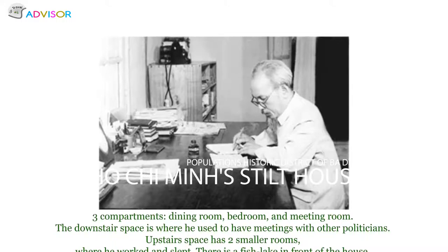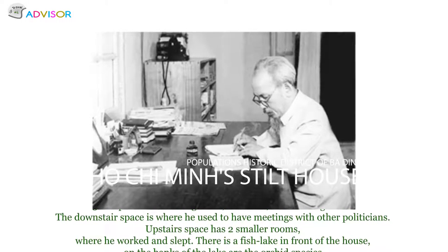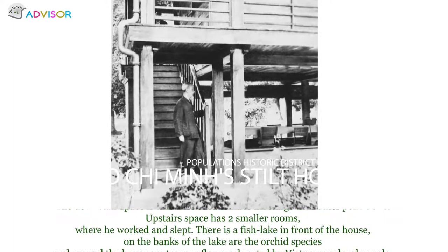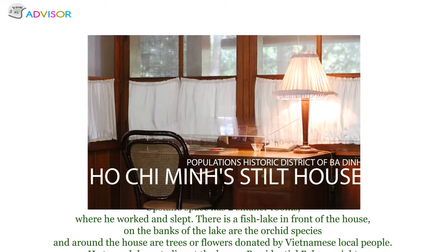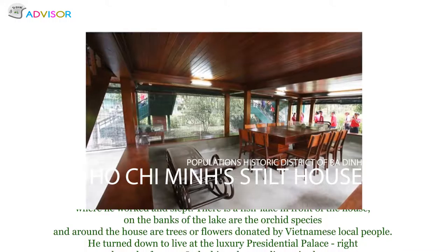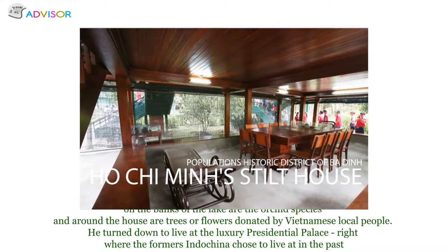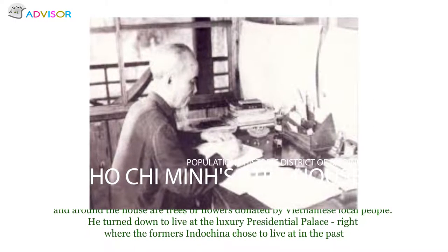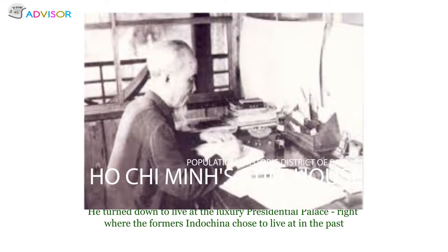The downstairs space is where he used to hold meetings with other politicians. The upstairs space has two smaller rooms where he worked and slept. There is a fish lake in front of the house, with orchid species on its banks and trees and flowers donated by Vietnamese local people surrounding the house. He chose this modest home over the luxury presidential palace.